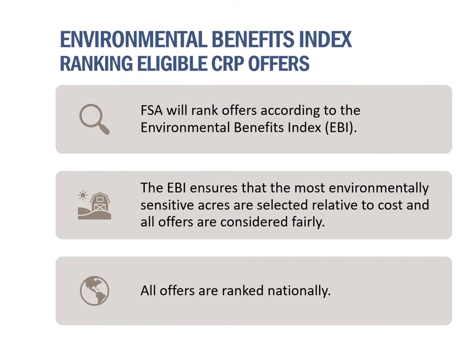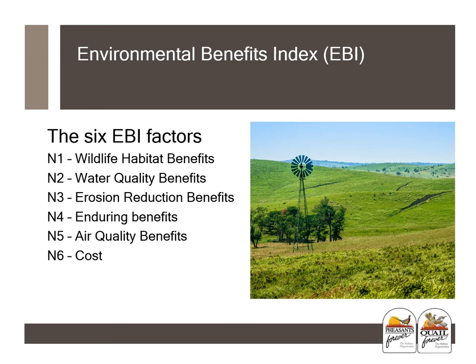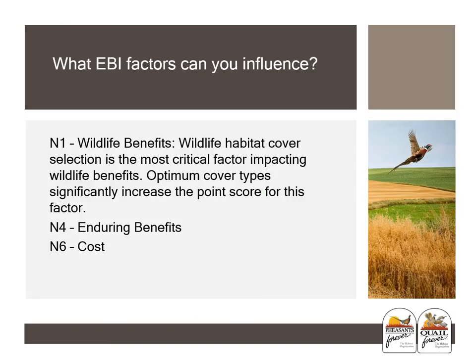In this section, we'll be going over the Environmental Benefits Index, or EBI. FSA will rank offers according to the EBI, which ensures that the most environmentally sensitive acres are selected relative to cost and that all offers are considered fairly. All offers are ranked nationally after all EBI scores are in and the sign-up period is closed. Offices will not know the cut-off EBI scores until the sign-up is over. Of the six EBI factors, three categories can be influenced by landowner decisions: N1, Wildlife Benefits; N4, Enduring Benefits; and N6, which deals with cost.